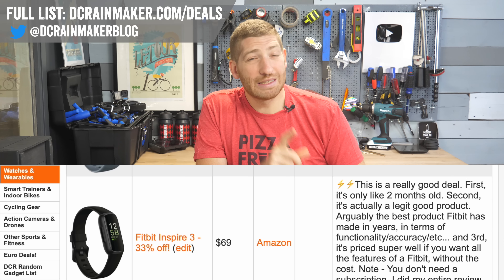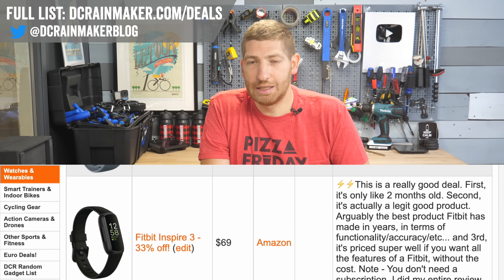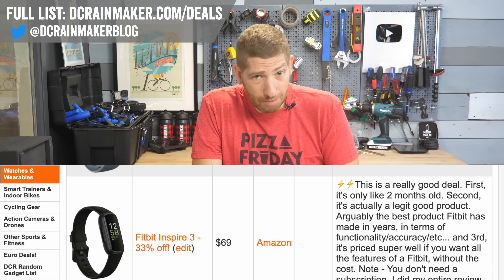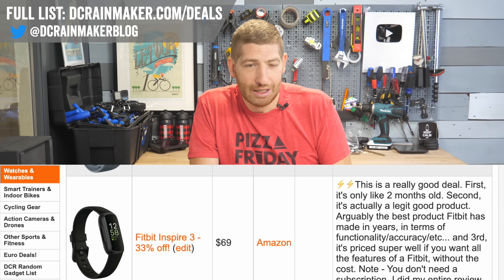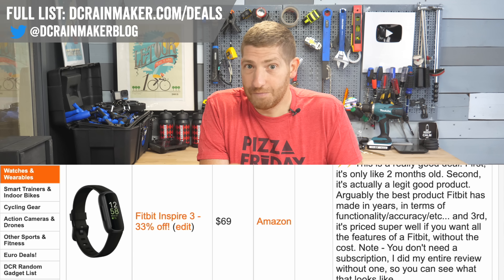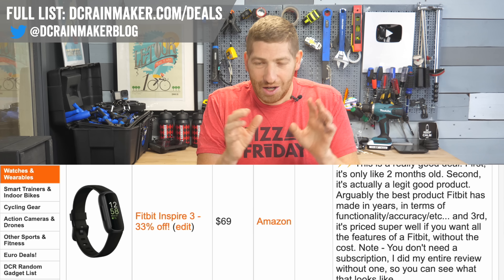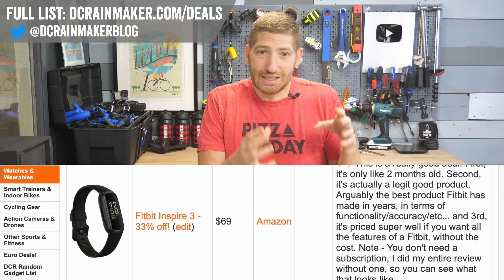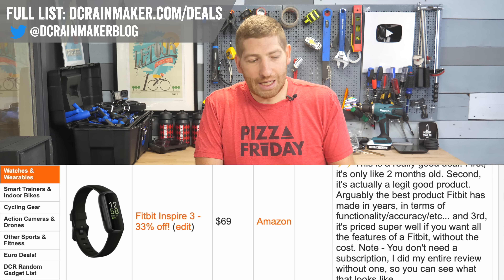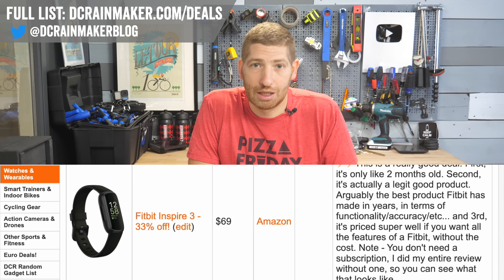The Inspire 3 is an incredible deal at $69. It just came out this past fall and I'd argue it's the best Fitbit to date — not the most featured, but the best bang for your buck. It's normally $100 and that was a steal; at $69 they're almost paying you to take it. I did my entire review without a subscription, and the extra features you'd pay for are mostly things you wouldn't get from other companies anyway. I don't recommend buying a subscription.